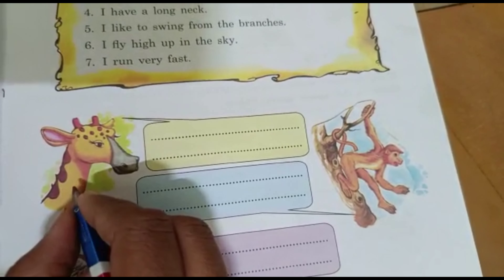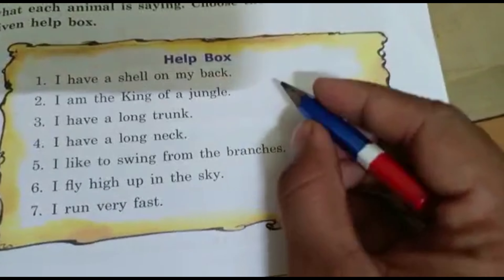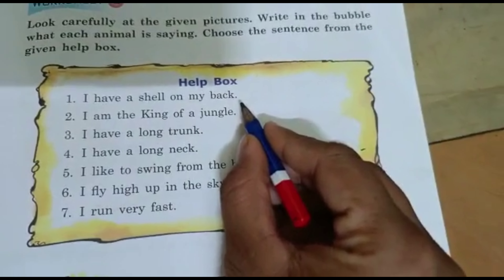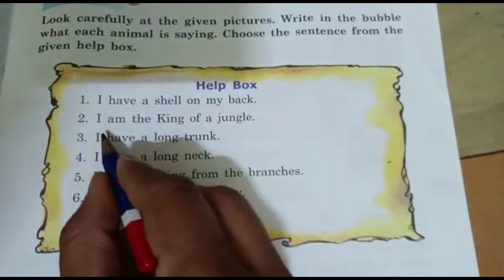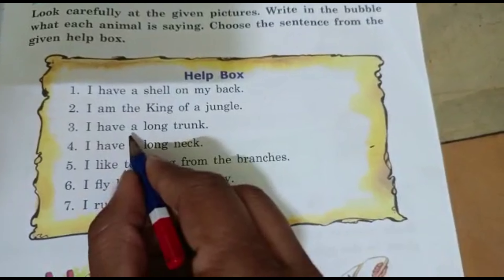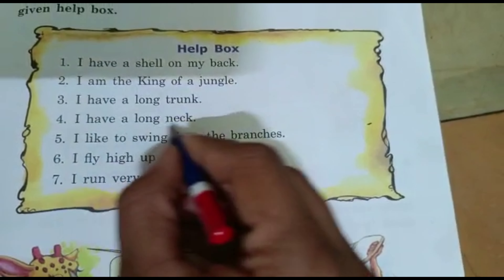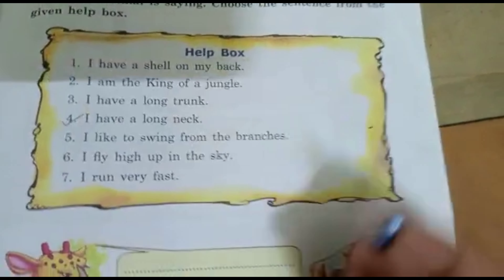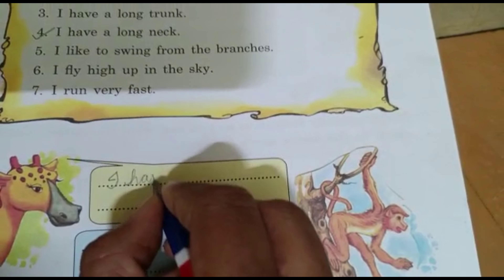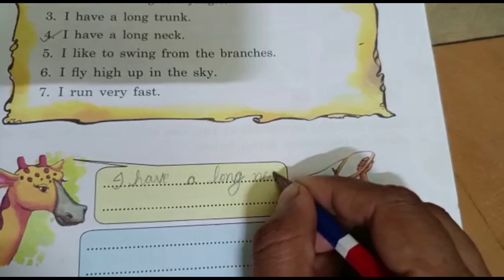What is this animal? Giraffe. Which sentence suits giraffe? I have a shell on my back? No, giraffe doesn't have a shell on its back. I am the king of the jungle? No, giraffe is not the king of the jungle. I have a long trunk? No, giraffe doesn't have a trunk. I have a long neck? Yes! Giraffe has a long neck. We write: I have a long neck.